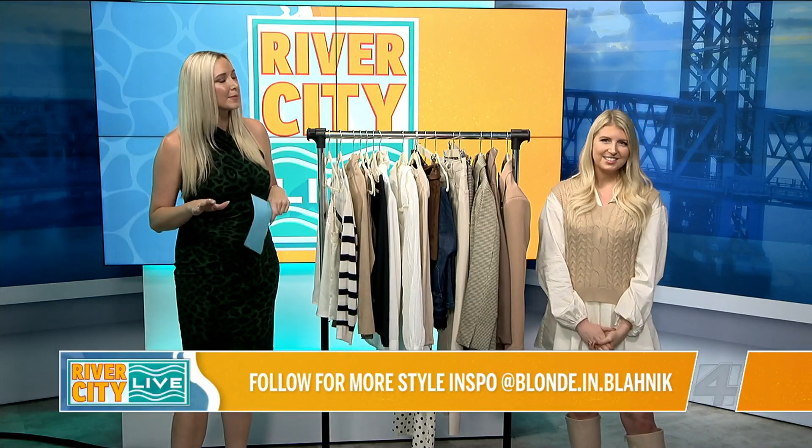Awesome. Well, Jess, thank you so much for joining us today on River City Live and giving us the deep dive into how to build a capsule wardrobe. Make sure you're following her on Blonde and Blahnik for more style tips.